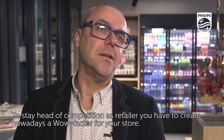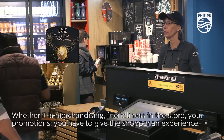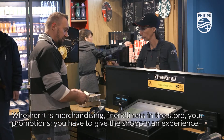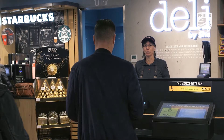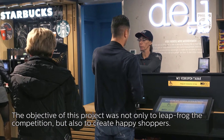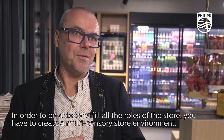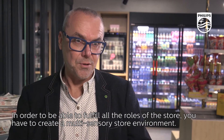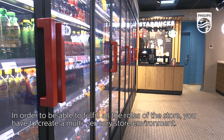To stay ahead of competition as a retailer, you have to create a wow factor for your store nowadays. Whether it is merchandising, friendliness in the store, or your promotions, you have to give the shopper an experience. The objective of this project was not only to leapfrog the competition, but also to create happy shoppers. In order to fulfill all the roles of the store, you have to create a multi-sensory store environment.